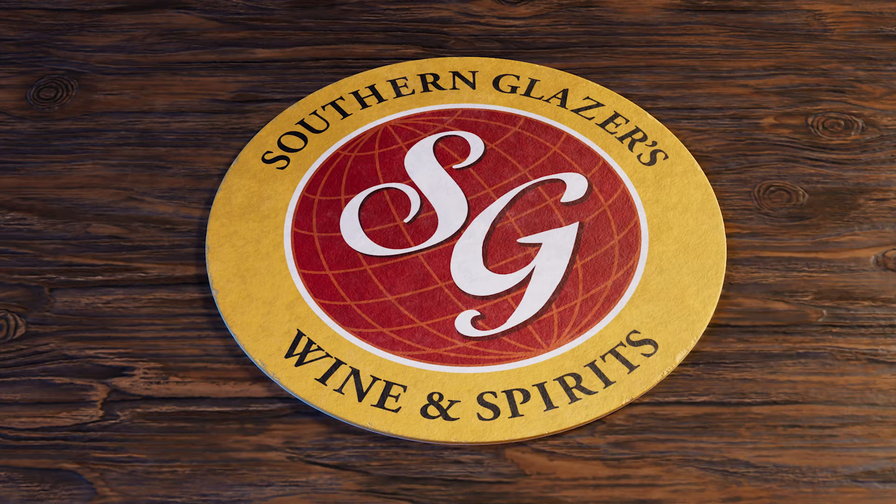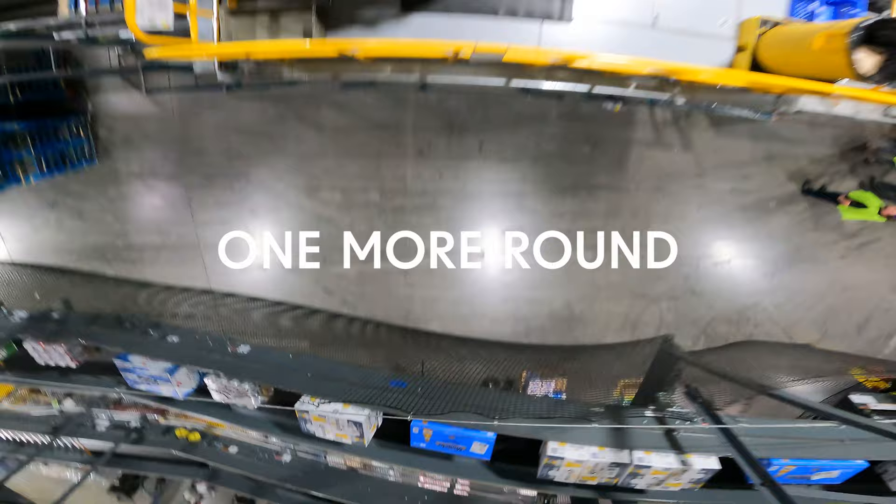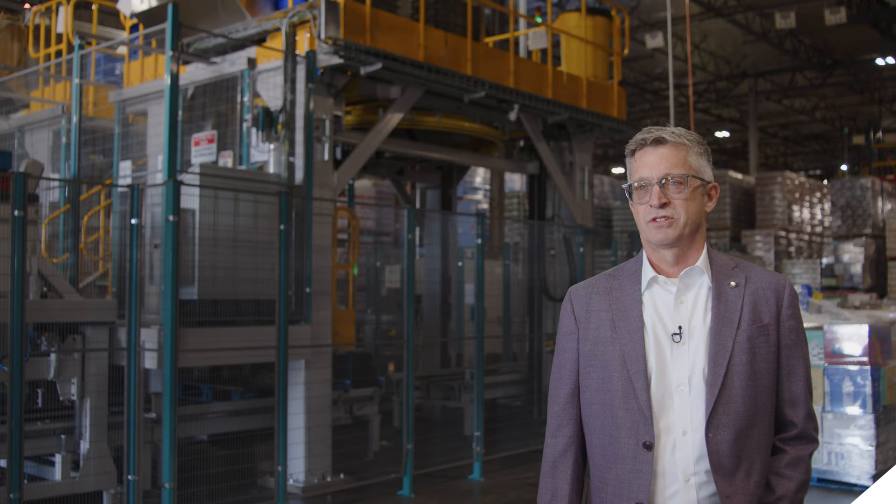Today, one more round is in Las Vegas. We're checking out the new IPAC system — it's all about innovation. This facility on Jones Avenue services the greater Las Vegas metro area and a few of the outlying communities.